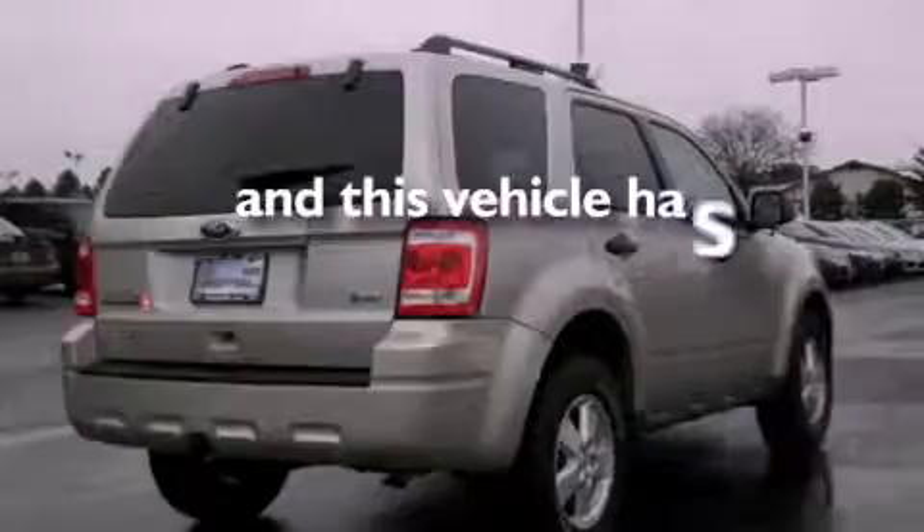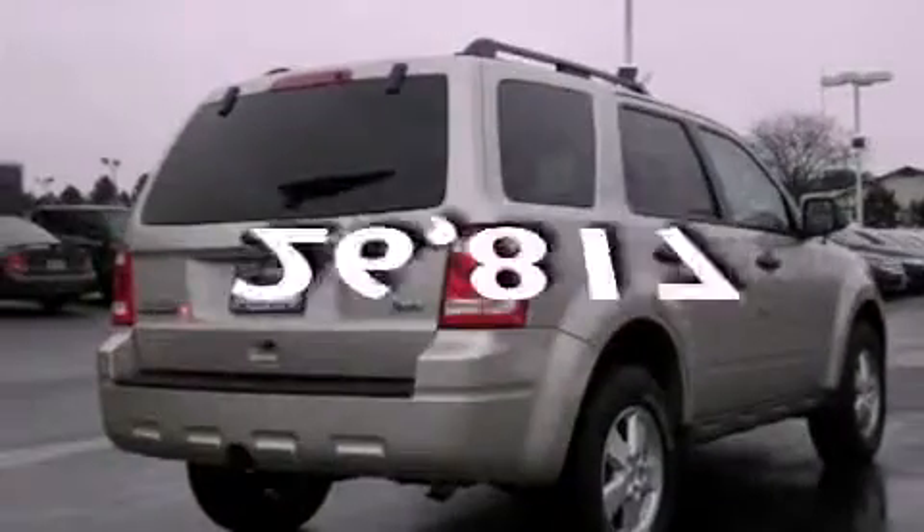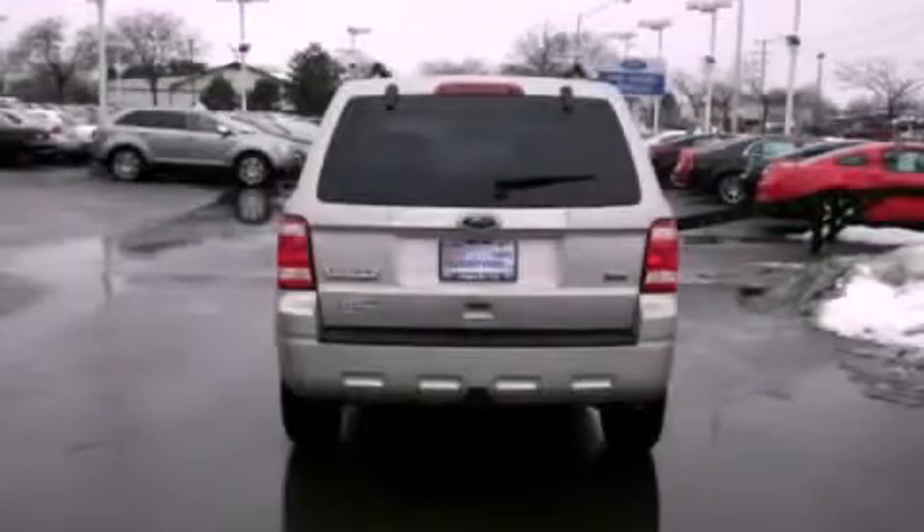This vehicle has less than 27,000 miles. Call now to find out how you can own this breathtaking vehicle.